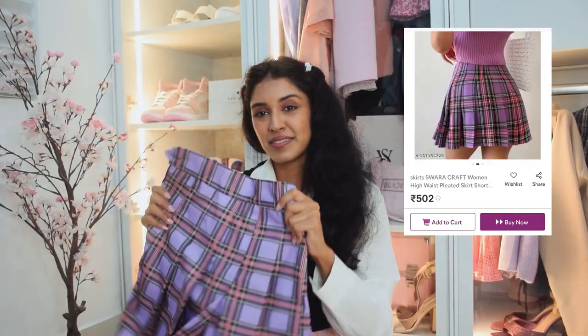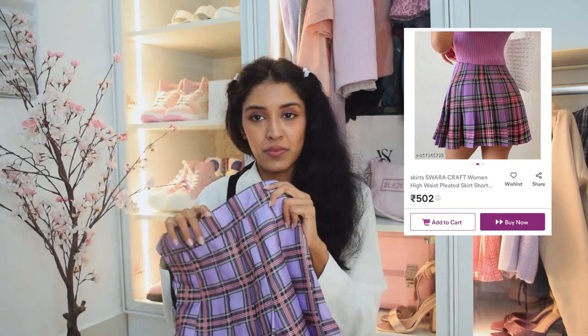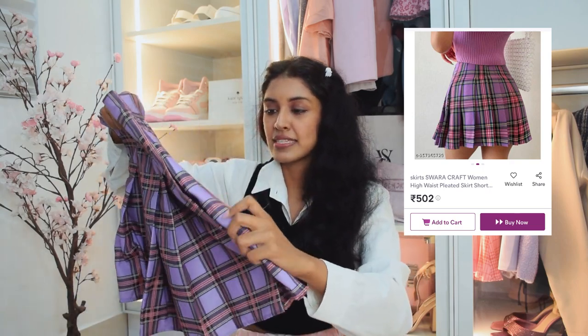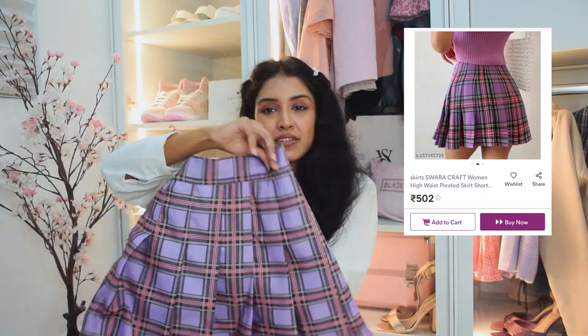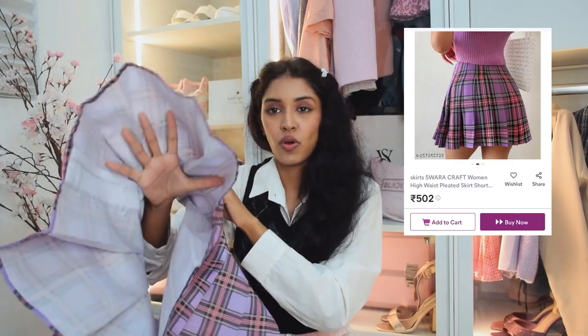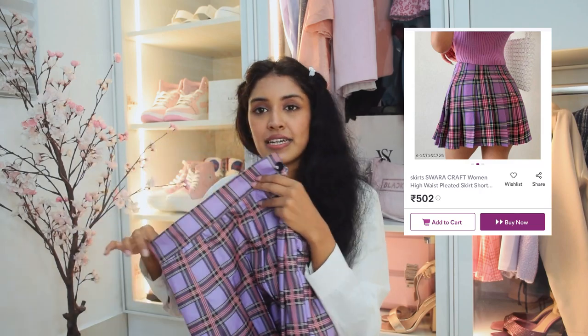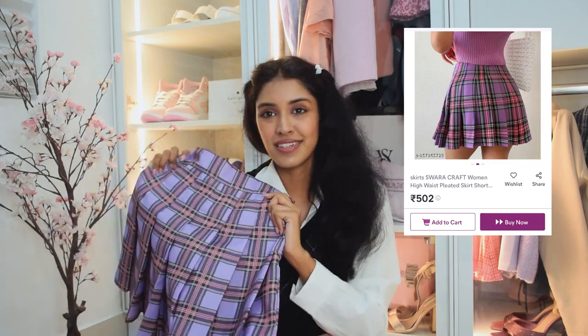The next one is my favorite — the purple plaid one, which is similar to the first brown one. But this one has a pink and lovely yellow pattern on the plaid. This one however does not come with a scott; it's just a top skirt. But it has a pretty thick lining, so I think you can just wear a pair of biker shorts underneath.